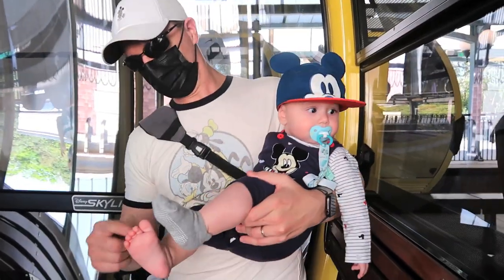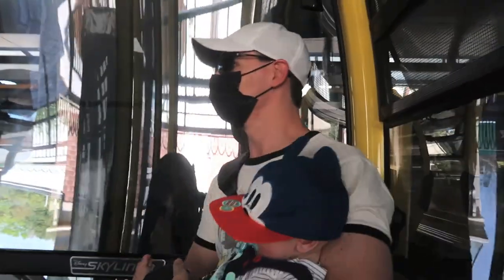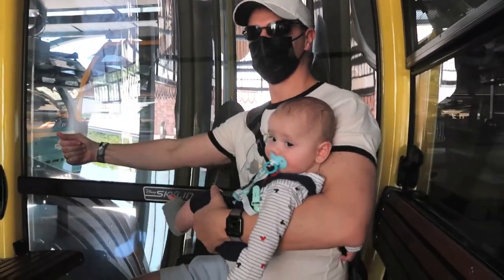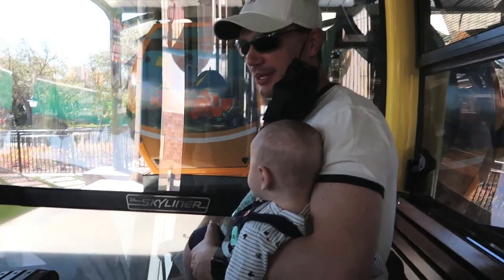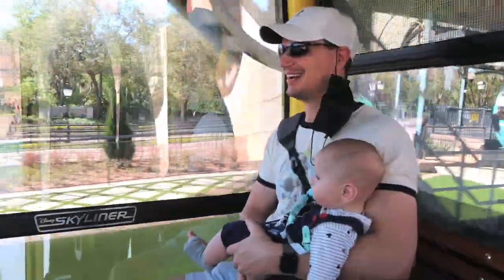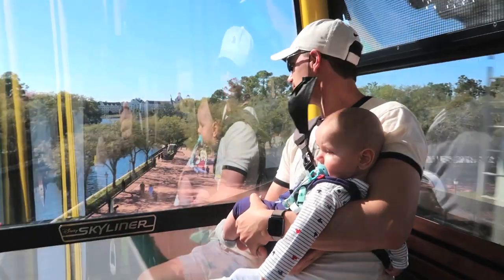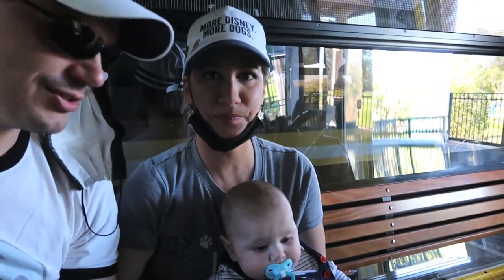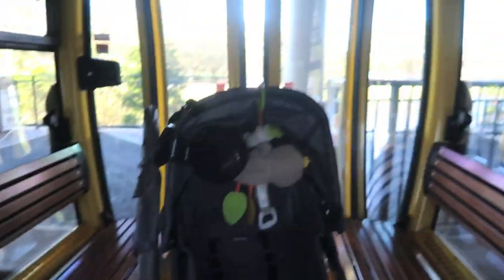Logan's first ride is officially the Skyliner! Let's get this hat off, buddy — you don't have any sun here so you can see everything. Isn't this fun? We're high up! Welcome aboard the Disney Skyliner. There's Remy's Ratatouille Adventure — can't wait for that to open. He's so entertained — we're not getting out, we're going to stay put and keep on flying through the air!